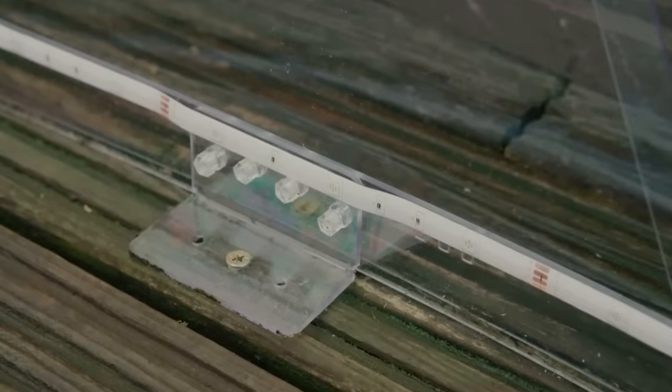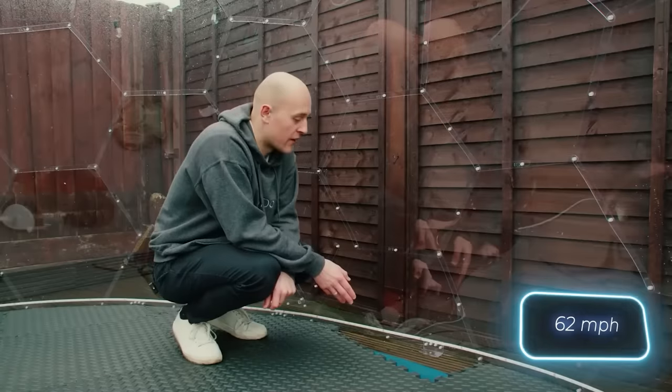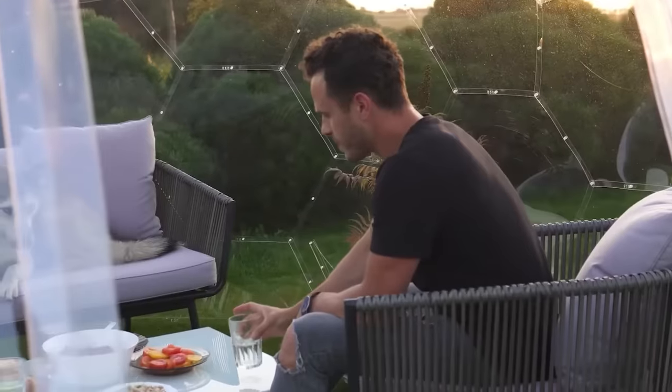Thanks to its smart design, the dome provides protection from snow, rain, and even winds up to 100 kilometers per hour. Plus, it's built to last over 10 years, and it will maintain its fresh appearance thanks to the UV-protected polycarbonate panels.